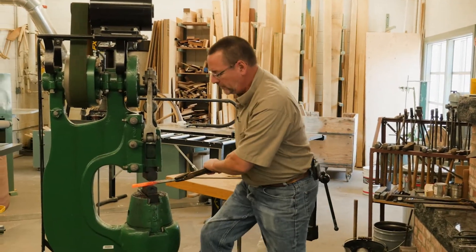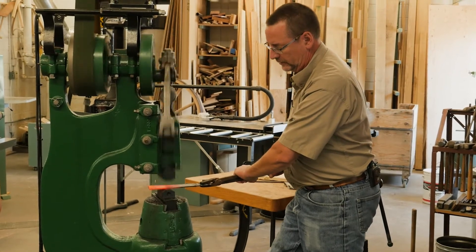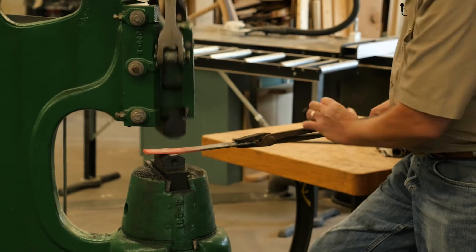This is called a power hammer or a trip hammer. My co-worker has described it as a sledgehammer with a gas pedal.